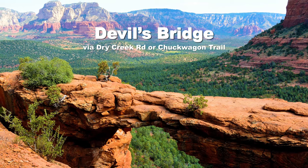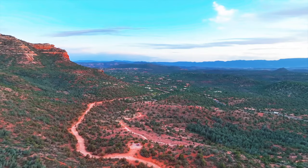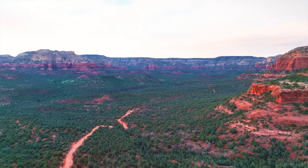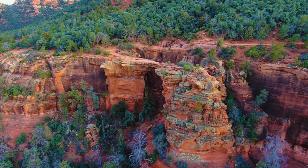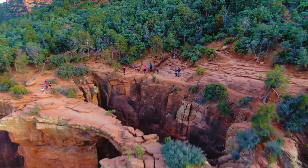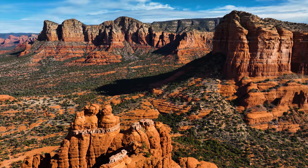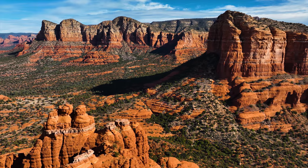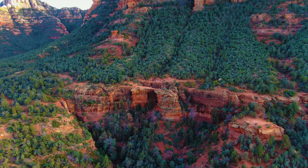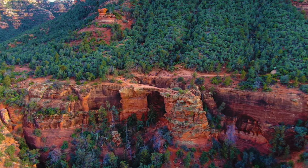Devil's Bridge — you've likely seen it on social media. If you have a high-clearance 4-wheel drive vehicle, you can drive right up Dry Creek Road to the entrance of the 1.8 mile Devil's Bridge Trail. Or, if you're up for a moderate challenge, try the Truck Wagon Trail to Devil's Bridge — a popular nearly 6 mile round trip hike leading to the iconic sandstone arch spanning a narrow canyon. The hike has a decent amount of shade and you'll be surrounded by stunning red rock formations. Devil's Bridge is super popular, so prepare to wait in line for a photo unless you get there really early.